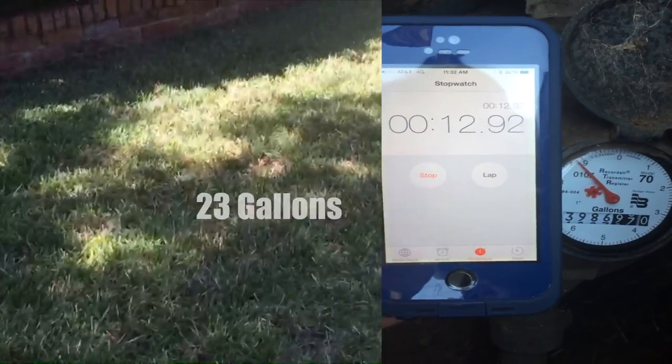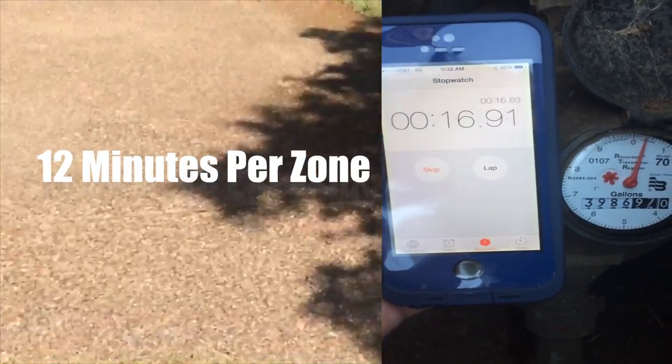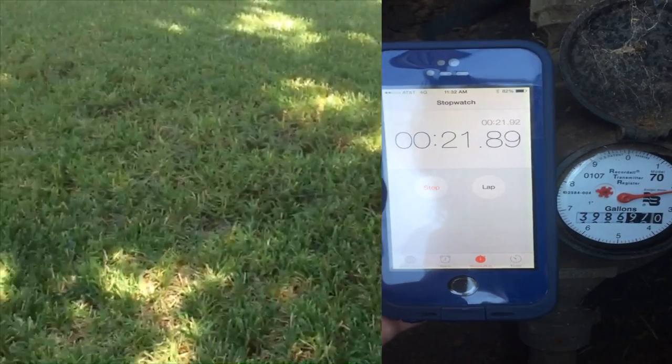At 23 gallons per minute, times 15 irrigation zones, times 12 minutes per zone, means about 4,000 gallons of water are used each time your irrigation system completes a full cycle.